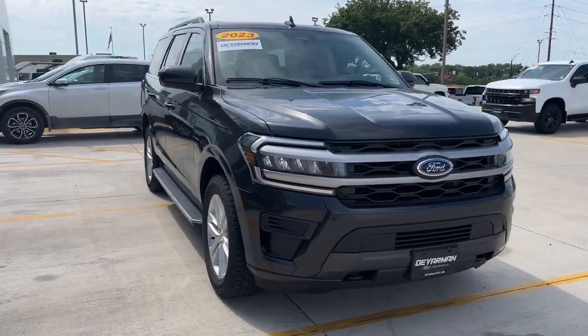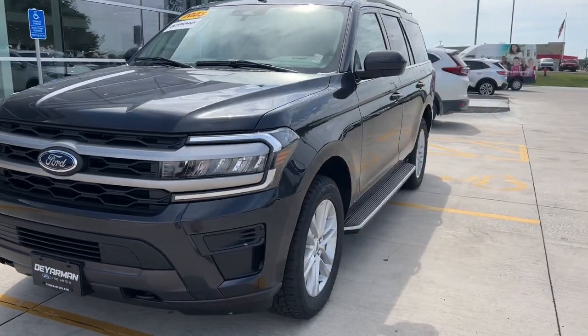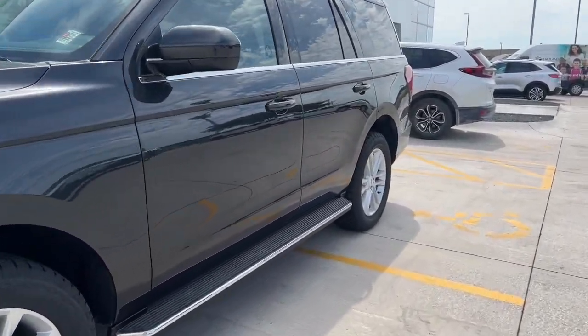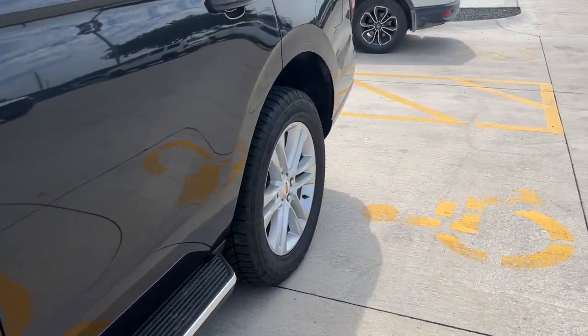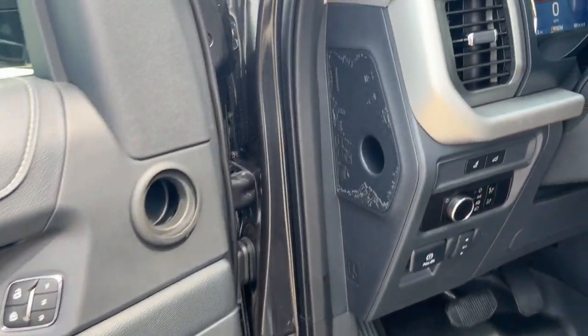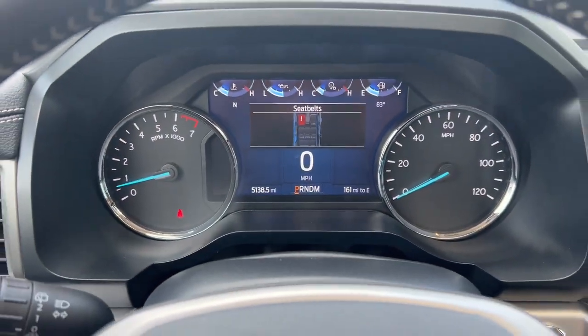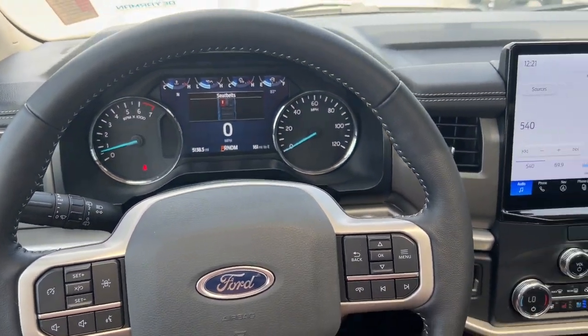Your next car could be the 2023 Ford Expedition. With less than 10,000 miles on the odometer, this vehicle provides excellent value. Take a closer look at this upscale Expedition, the premium full-size SUV that infuses every adventure with luxurious comfort and can-do confidence.